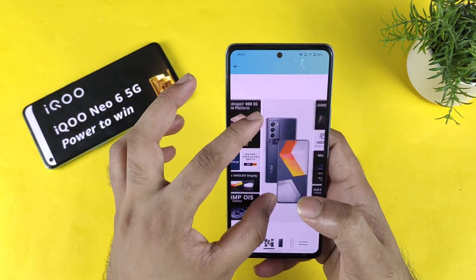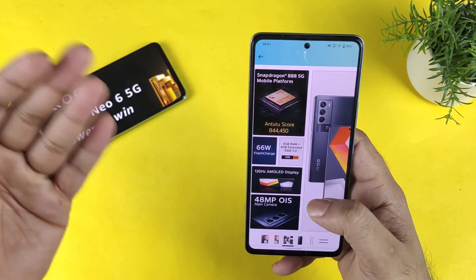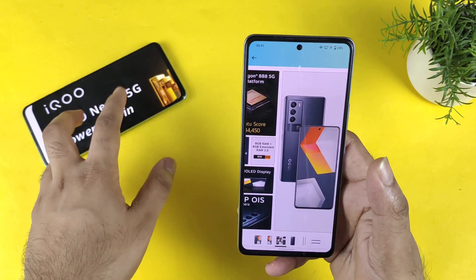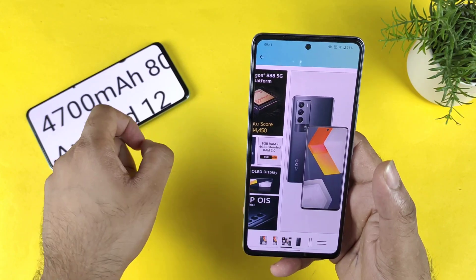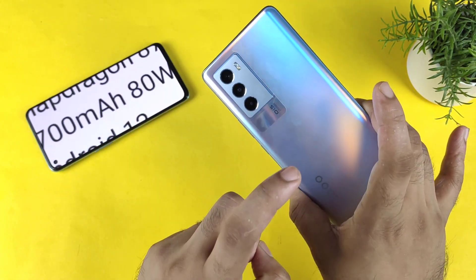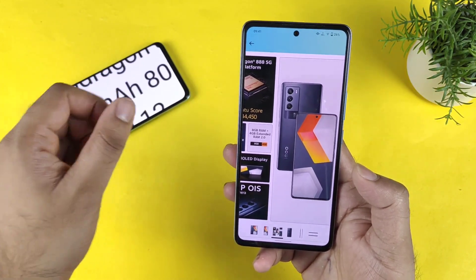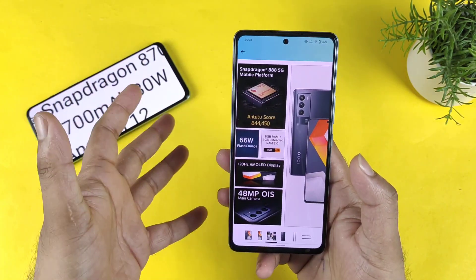Regarding the processor, wait for the Icon Neo 6 device. Next is regarding the charging speed and battery backup. In the Icon 9 SE device, the battery capacity is about 4500 mAh. In the Icon Neo 6, it's about 4700 mAh — slightly more — and better fast charging. This phone takes more than 40 to 45 minutes to charge, and the Icon Neo 6 is going to take 35 minutes. Slightly faster with slightly better battery backup.